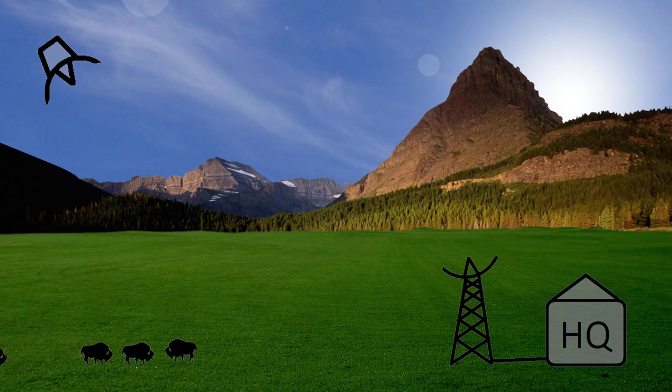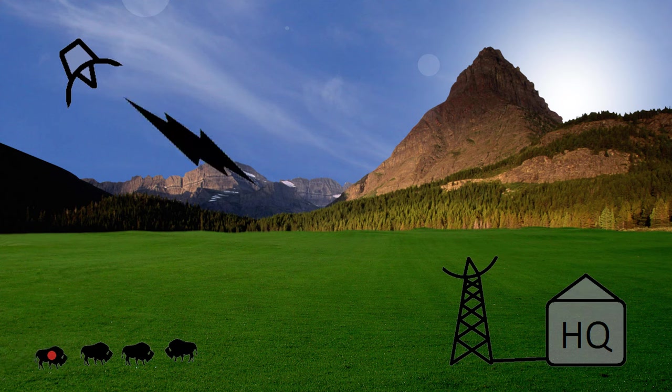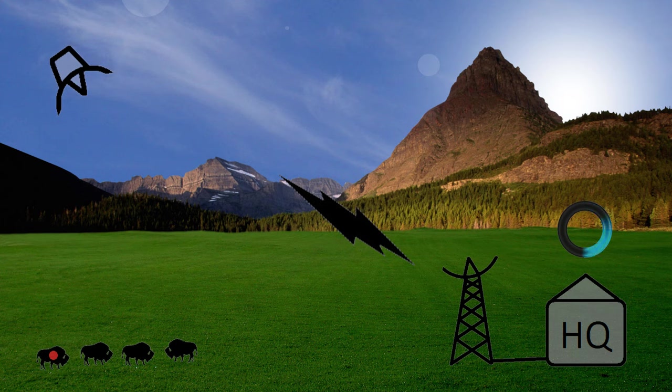GPS emitters, placed on a subset of the population, transmit location data to a satellite. A communications tower at headquarters reads this data and generates a flight route for the Eyes in the Sky aircraft.